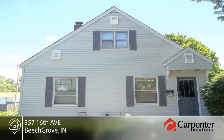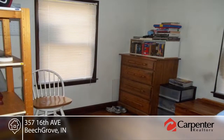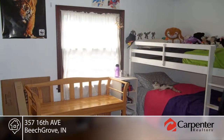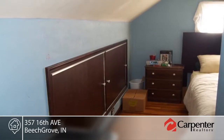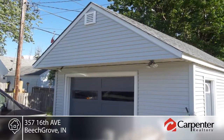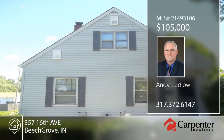Take a look at this well-maintained four-bedroom, one-and-a-half bath home in popular Beech Grove. This home offers a new roof, new siding, and new gutters on the house and garage. Original hardwoods and woodwork throughout give that hard-to-find charm, warmth, and character you've been seeking. Outside you'll find a large deck that is perfect for entertaining. A home warranty is provided for additional peace of mind. Contact Andy Ludlow to schedule your private showing.